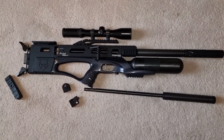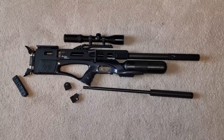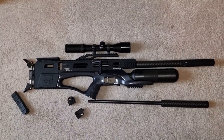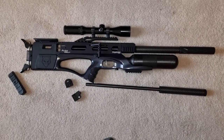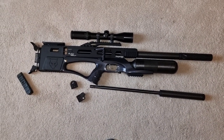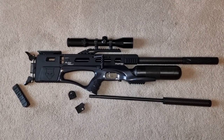It's a phenomenally accurate rifle as well — that's got to be said. Pin-point accurate, it really is ridiculously accurate. At 50 yards it groups brilliantly sub-12 ft-lb. It really does — it's a superb rifle.